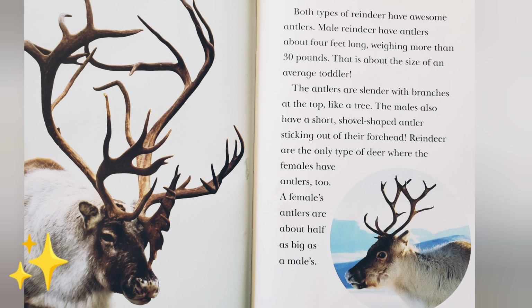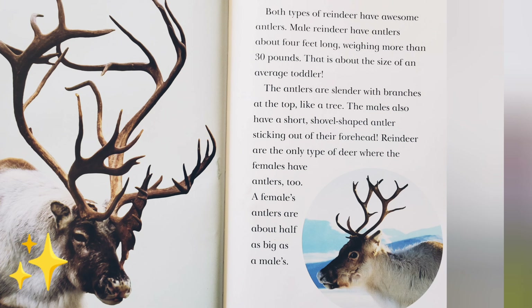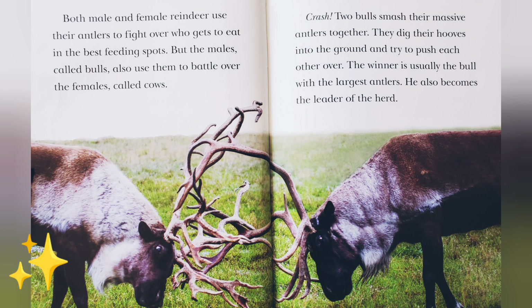Reindeer are the only type of deer where the females have antlers, too. A female's antlers are about half as big as a male's. Both male and female reindeer use their antlers to fight over who gets to eat in the best feeding spots.